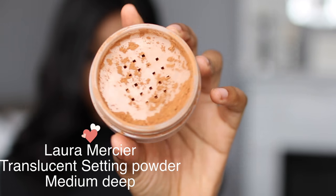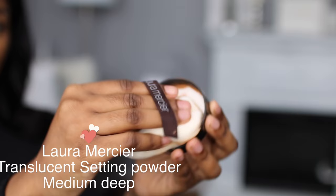Hey guys, this Valentine's Day Laura Mercier's Translucent Setting Powder is the key to makeup endurance. Whether you're setting your face or setting your eyes, this medium deep shade provides no flashback so that you're selfie ready.